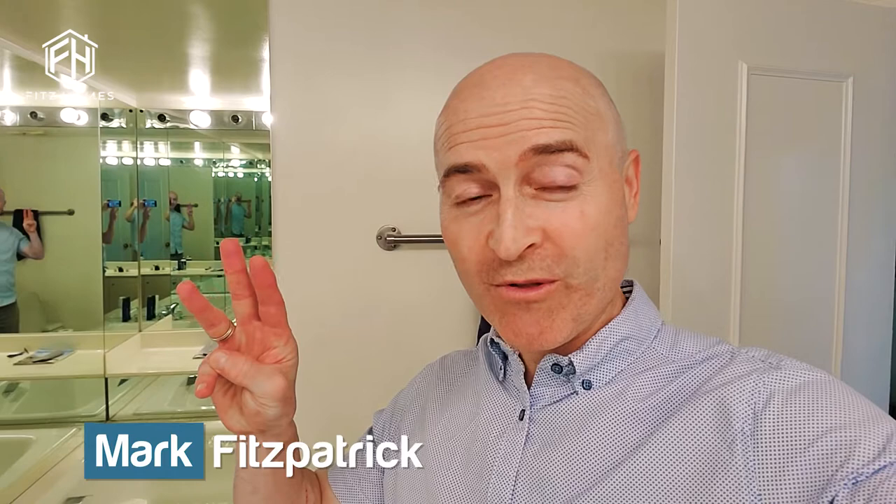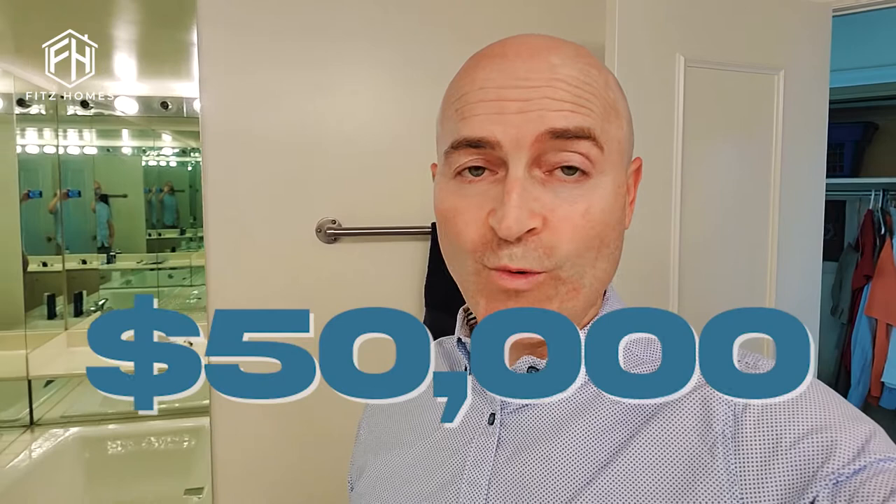Hey, Mark Fitzpatrick here with Arlo Real Estate. In this video, we're back in that condo. This is video number three of the series. If you didn't see the first two, please go check them out. But this is if we have $50,000 to renovate this condo before we sell it — and we do.